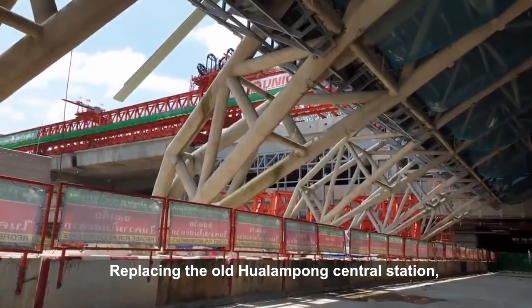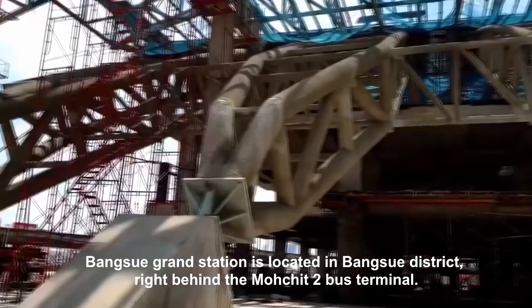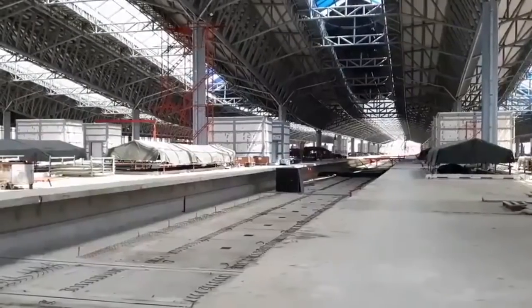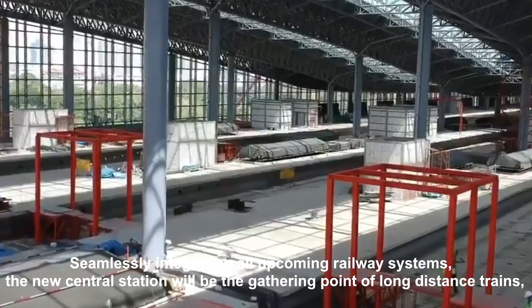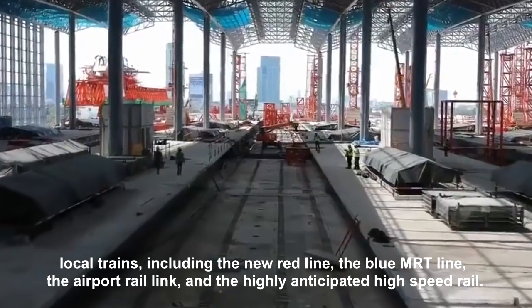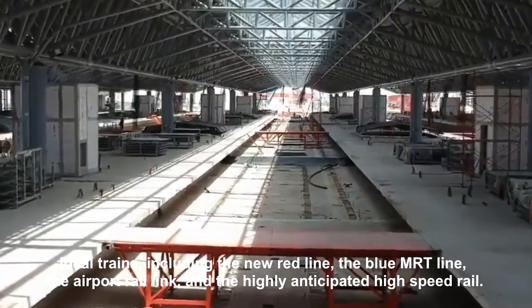Replacing the old Hualamphong Central Station, Bangsu Grand Station is located in Bangsu District right behind the Mo Chit 2 bus terminal. Seamlessly integrating all upcoming railway systems, the new Central Station will be the gathering point of long distance trains, local trains including the new red line, the blue MRT line, the airport rail link, and the highly anticipated high-speed rail.